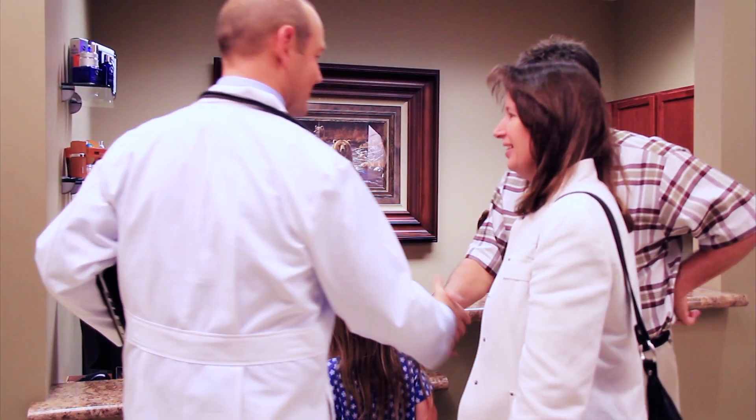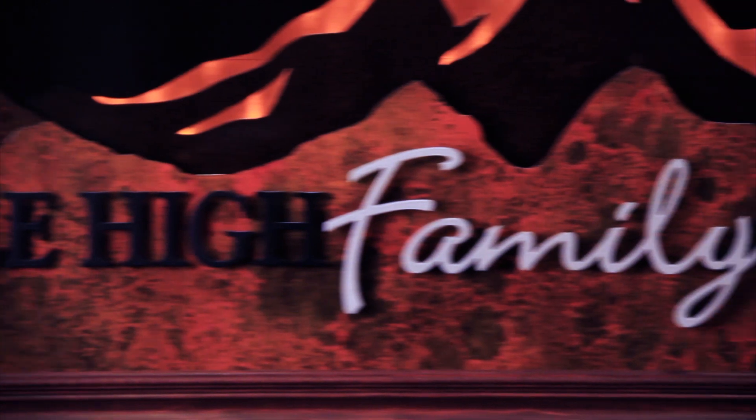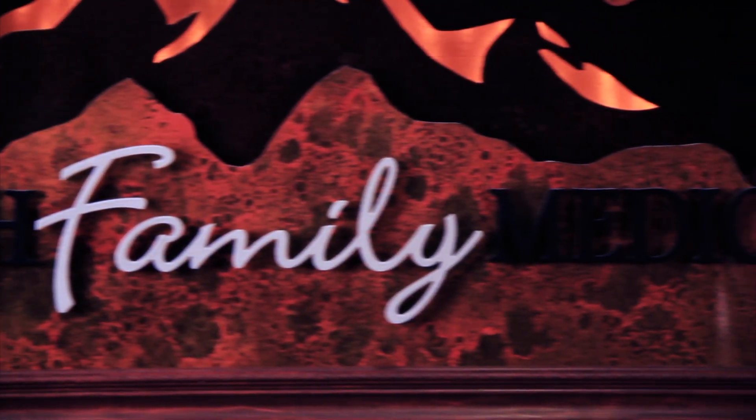It is our desire to provide you and your family with personal care and excellent customer service. Mile High Family Medicine — become a part of our family.